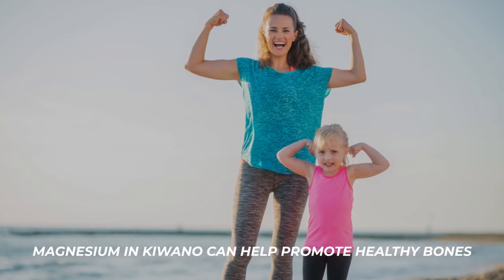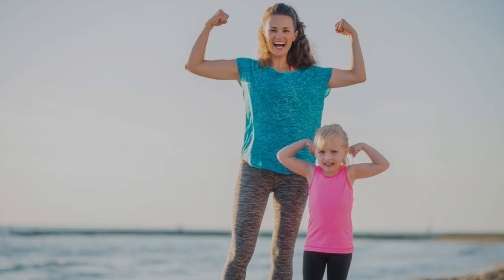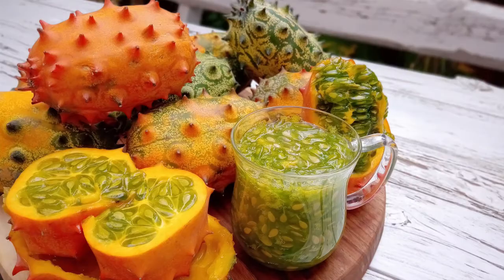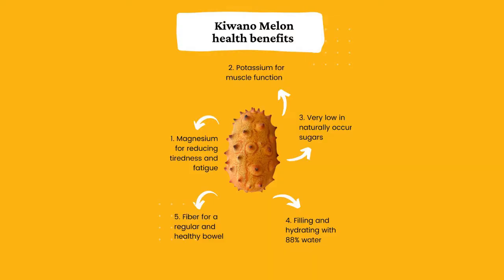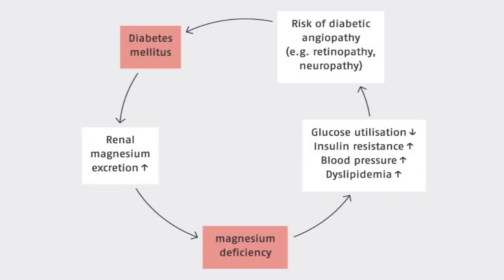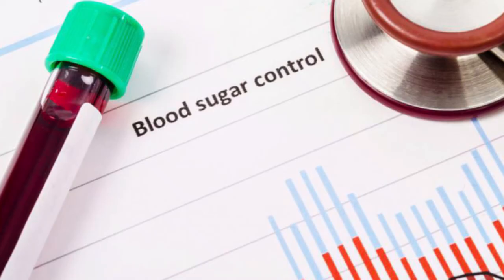Kiwano also helps build strong bones. The magnesium in Kiwano can help promote healthy bones, and magnesium deficiency has been associated with osteopenia and fragile bones. Post-menopausal women who don't get enough magnesium can have more rapid bone loss or lower bone mineral density. Kiwano also regulates blood sugar — it has a low glycemic index, which means it won't cause a spike in your blood sugar. People with low magnesium levels can have chronic complications from diabetes, and low magnesium has also been associated with insulin resistance, where your body does not use insulin effectively. Raising magnesium levels in people with diabetes helps them achieve better blood sugar control.